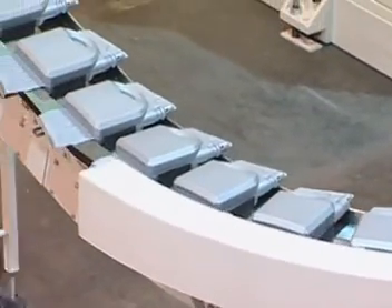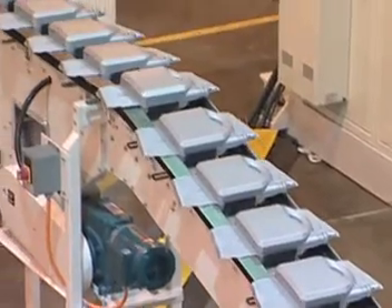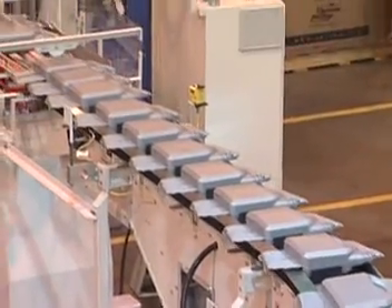The conveyor includes vertical flights to separate the containers as they are driven to the next operation. The cooling conveyor includes a tail cooling plenum at the 90-degree turn to assist with extra cooling of the tail section on the containers.